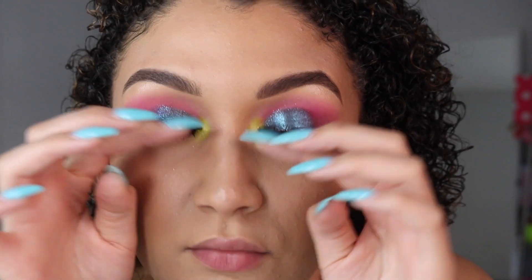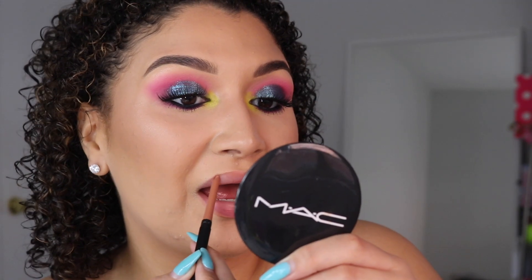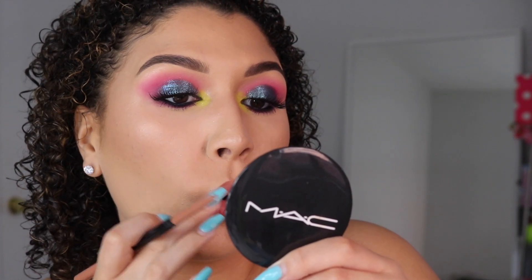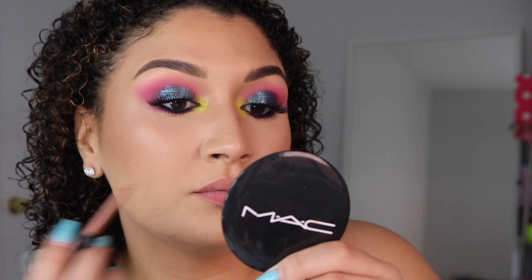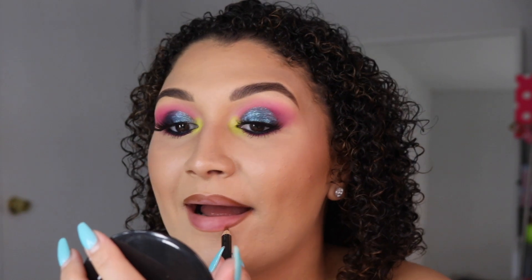I finished the other eye off camera and applied my falsies — these are Intoxicating from Flutter Lashes. Then I'm going ahead with a new lip combo: this is Honey Pecan lip liner from MAC, and over top I'm applying Cork lip liner from MAC with Honey Love lipstick — my absolute fave.